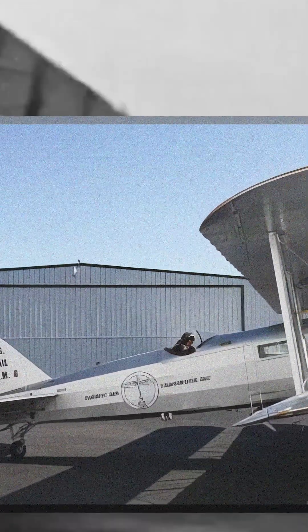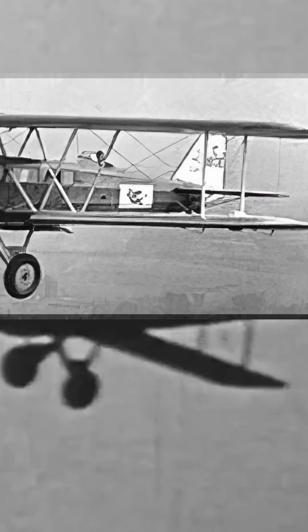The first Boeing Model 40 was designed and built to meet the United States Postal Service contract for an airplane to quickly deliver mail over long distances. While the USPS bought this prototype aircraft for its own uses, the contract was awarded to the Douglas M2 biplane. What happened to this aircraft after its purchase by the USPS is unknown.